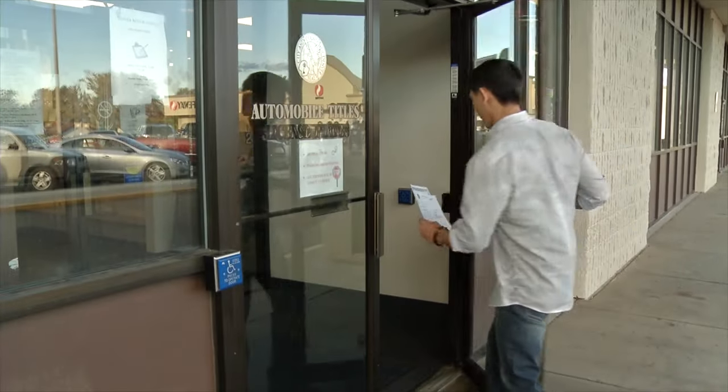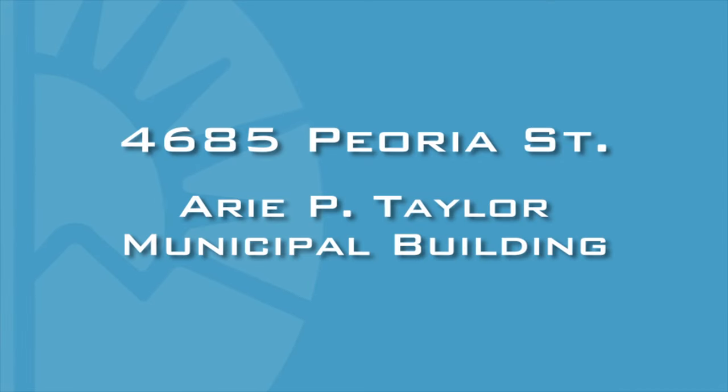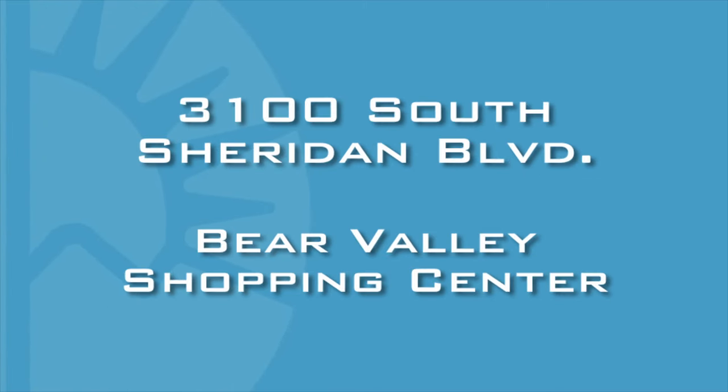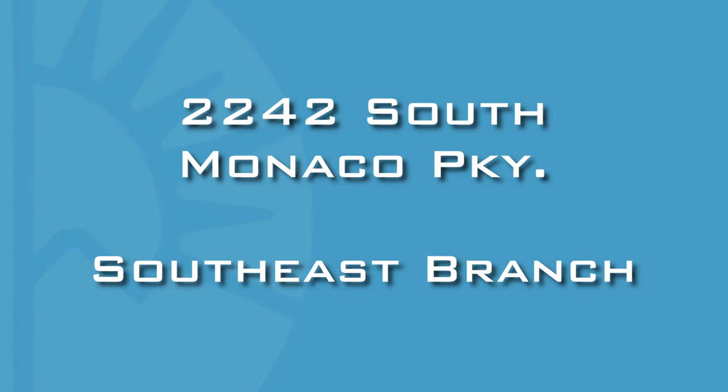So how do you register the vehicle? You can go to any of four branch locations. In the northeast part of town, you can go to 4685 Peoria Street in the Arie P. Taylor Municipal Building. In the northwest, it's at 3698 West 44th Avenue in the Safeway Plaza. The southwest branch is located in the Bear Valley Shopping Center at 3100 South Sheridan Boulevard, and the southeast branch is located at 2242 South Monaco Parkway.